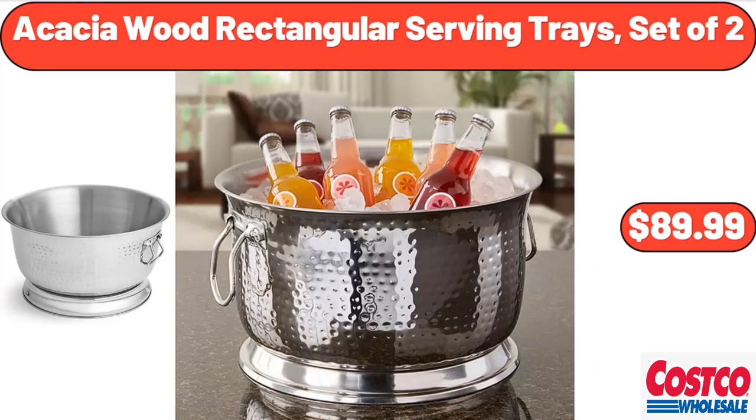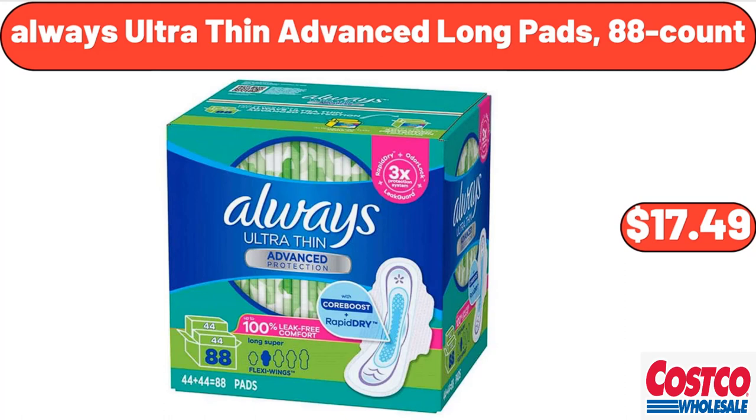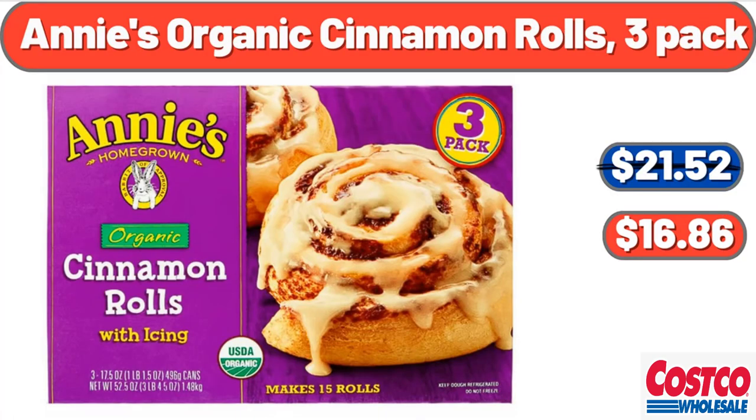Acacia wood rectangular serving trays, set of 2, $24.99. Always Ultra-Thin Advanced long pads, 88 count, $17.49. Annie's Organic Cinnamon Rolls, 3-pack, $16.86.